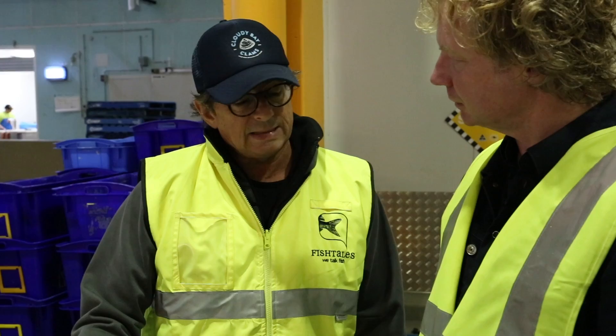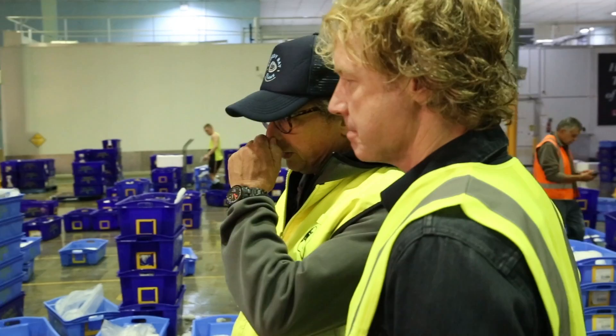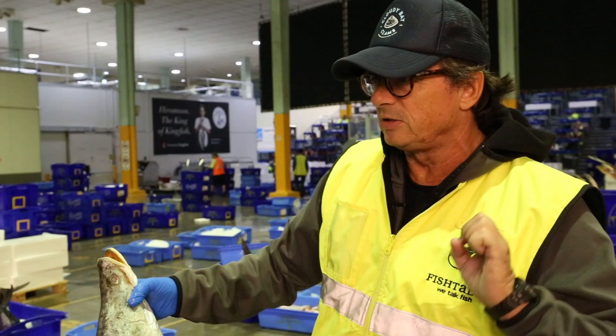Just up here we've got some wild barramundi, which is our iconic Australian fish from the northern waters. It's prolifically farmed here in Australia now, but this is the wild barramundi season — you must try some while you're here. Look at that big shoulder, look at that tail and its girth. It's just such a powerful fish. These things sit in the river, waiting for something to come by, and then they just swoop and take off like a Ferrari. They're amazing.